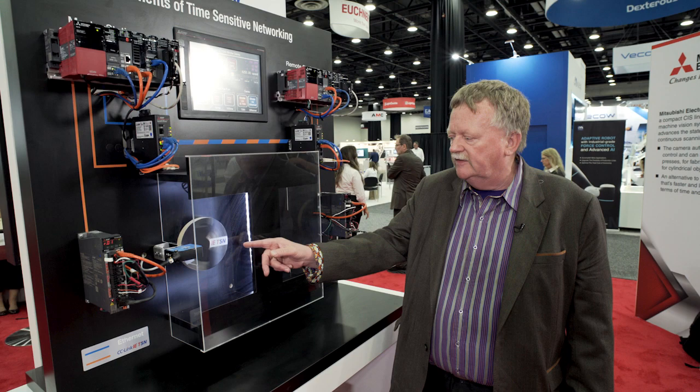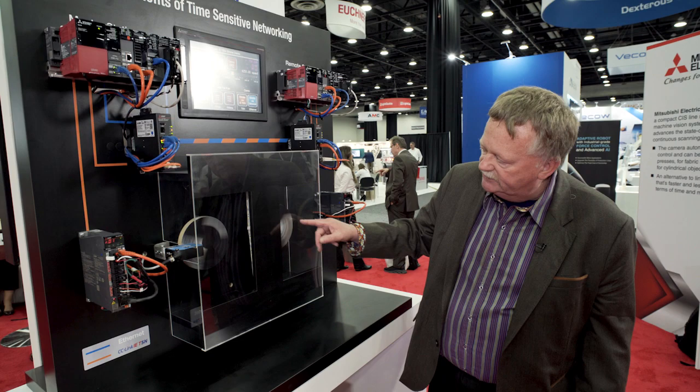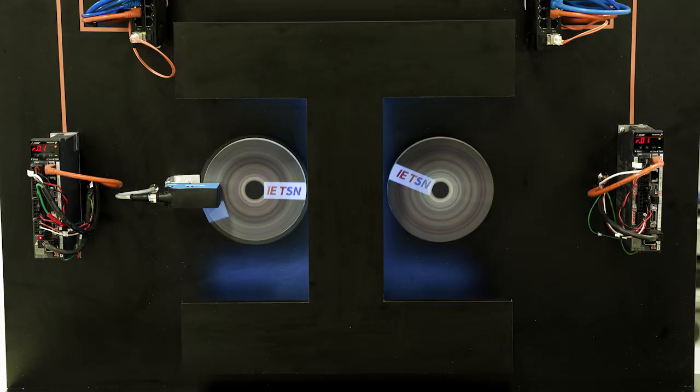Right now, we're monitoring the data and we're shipping that data across the network. And what happens, as you can see, the synchronization is off. So we're not getting the data in a high-speed performance way.